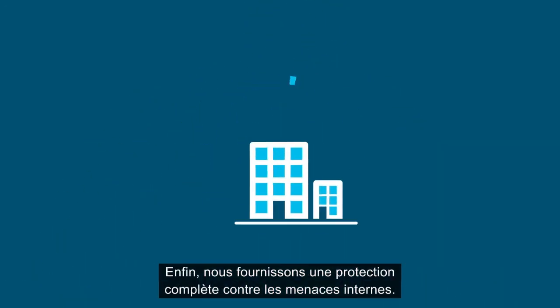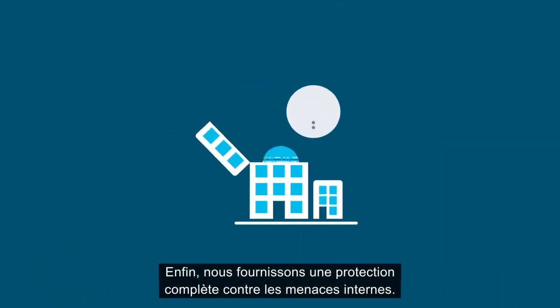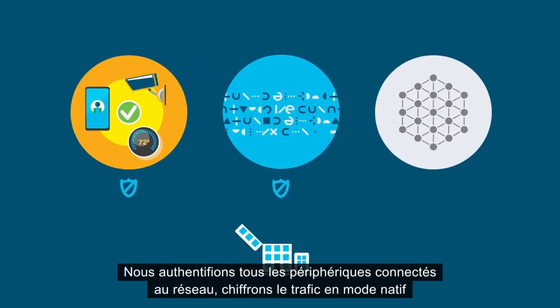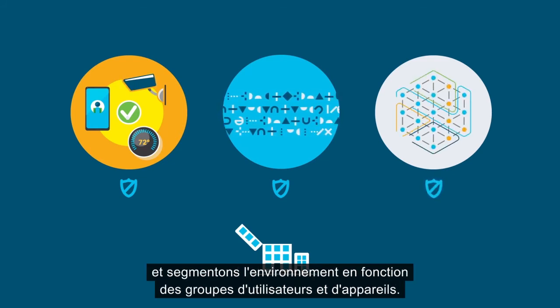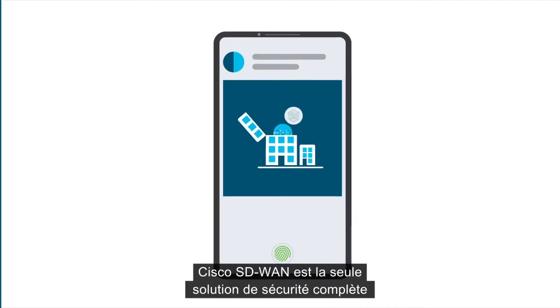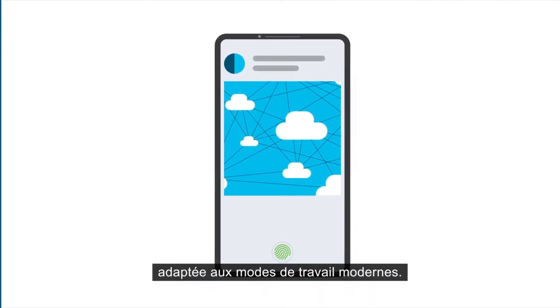Finally, we provide comprehensive coverage against internal security threats. We authenticate all the devices on the network, encrypt traffic natively, and segment based on user and device groups. Cisco SD-WAN is the only comprehensive security solution designed for the way we work today.